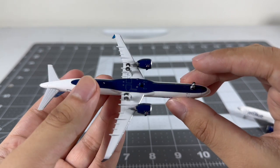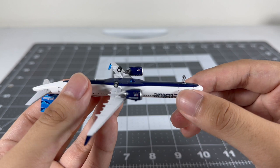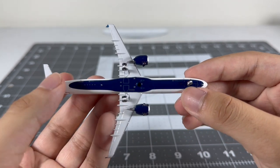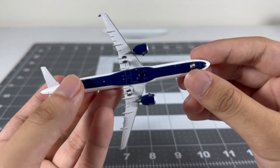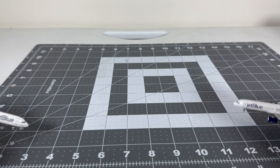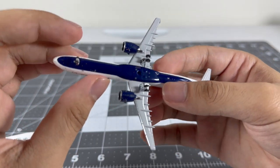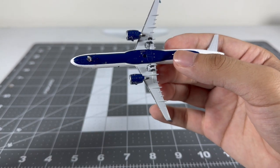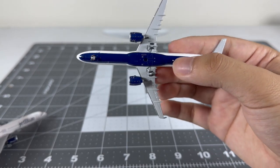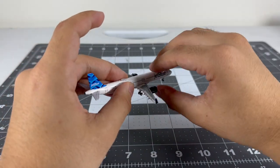Here's the bottom section: the blue looks nice on both, though it appears dark on camera. The landing gears have an interesting design with some nice detail on the Panda version. The NG bottom section is similar. The detailing on the bottom section is pretty much the same for both models.